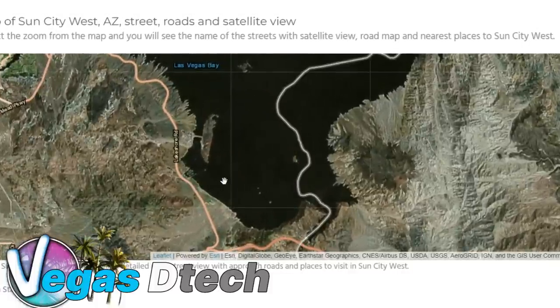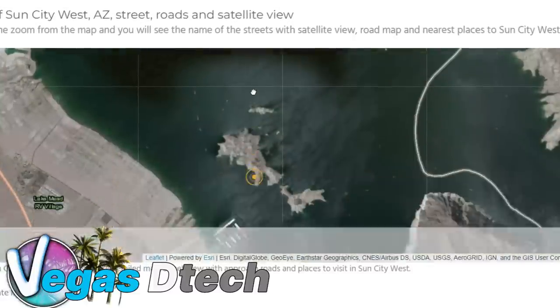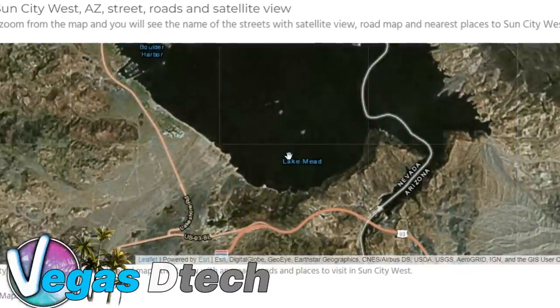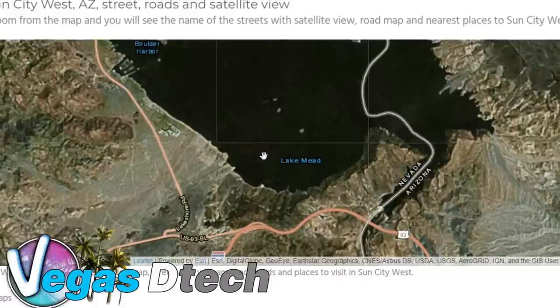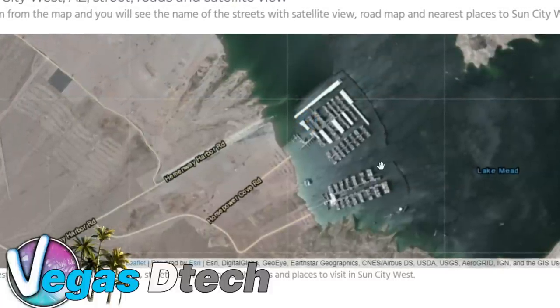It looks like we have a whole bunch of water here. I realized this is from a different year, because as I click back a little more, it shows all of the water that's currently there at Lake Mead from where it was. And looking at the marina of Lake Mead you can see where it is now.